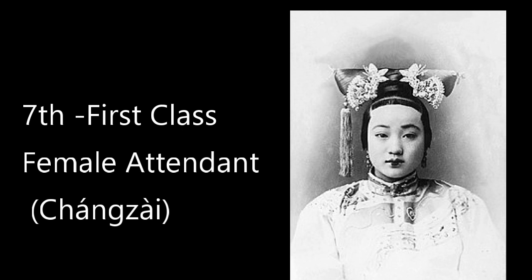Another rank slightly more powerful than Da Ying is first-class female attendant, or Chang Jai. We can have Chang Jai in unlimited number in the harem. Two maids were given to her, and they are also low-class concubines. They have no right to use a sedan, same as Da Ying, and they also cannot use a phoenix hairpin or any accessory that represents a phoenix.